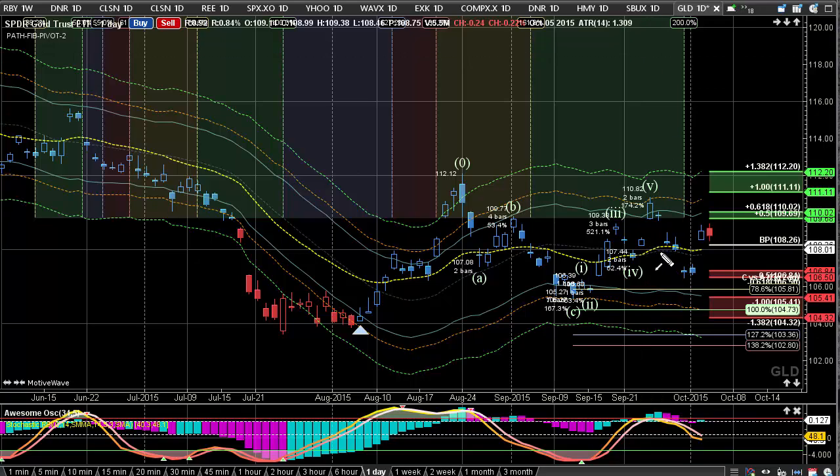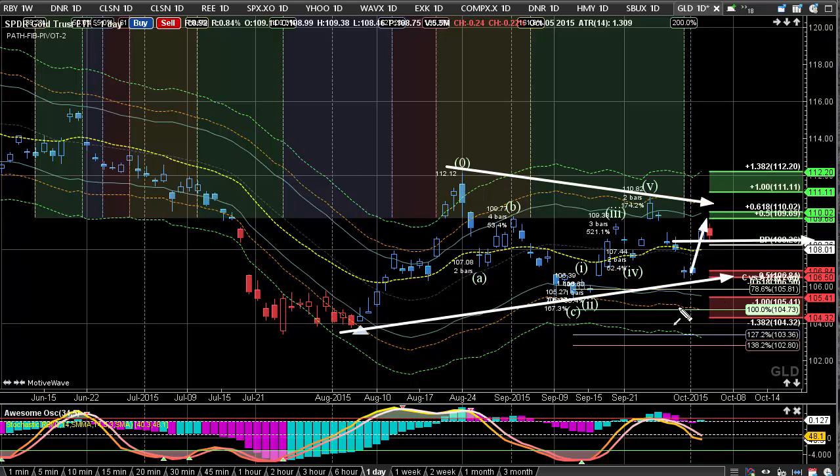Here we're looking at GLD. We do see prices trying to hold this midpoint here so far at the 108 level. We had a very nice initial gap up, and we're really still seeing prices go into this triangle pattern we've been talking about. This is what I said — it gets into this midpoint and it starts to hesitate a little bit because it's near the higher range of the channel.